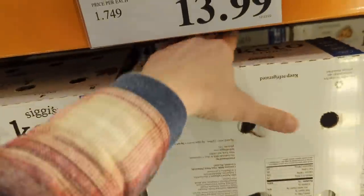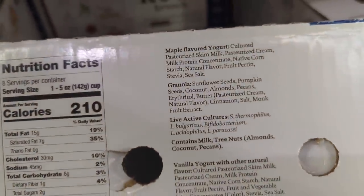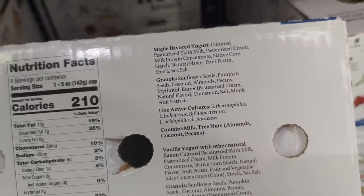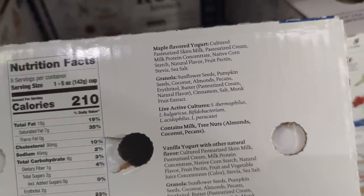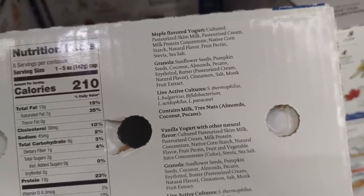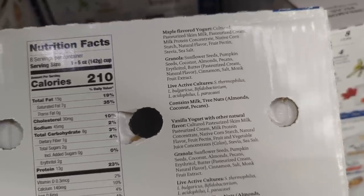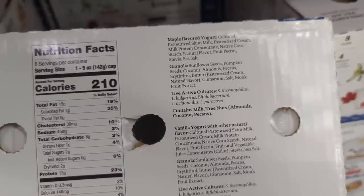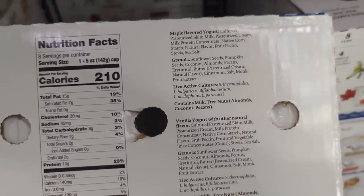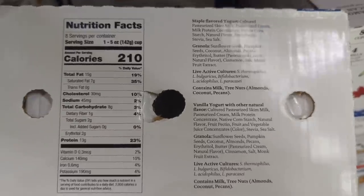Let's look at the ingredients: 8 grams of carbs, 2 grams of total sugar, sweetened with erythritol. Let's see — milk cream, milk protein, cornstarch, natural flavor, fruit pectin, stevia, sea salt, granola, sunflower seeds, pumpkin seeds, coconut almond, pecans, erythritol butter. Ingredients aren't terrible actually. Sometimes you turn this over and you just see sugar as the first ingredient, but this one doesn't seem to have that. The only thing that's a little bit weird is the cornstarch, but obviously there's not much of it.